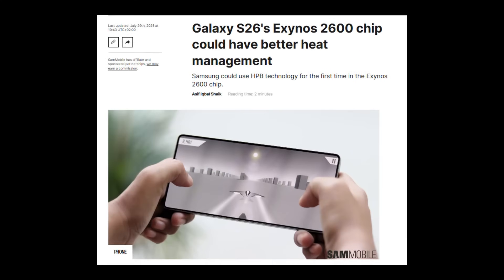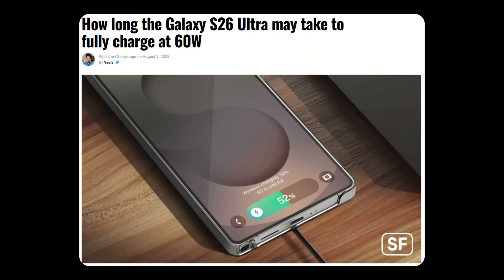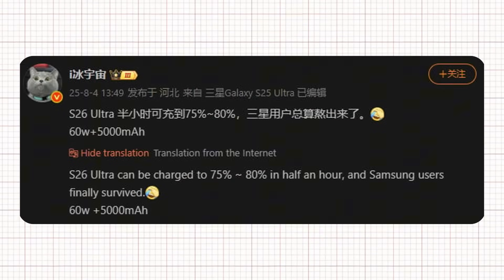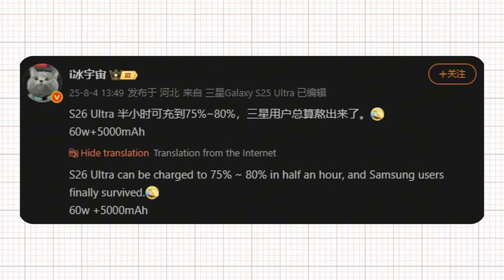A separate report also notes that Samsung has developed a new cooling method to keep the Exynos 2600 running at lower temperatures. A recent leak highlights the device's upgraded 60-watt fast charging capability, revealing impressive charge times for topping up its large battery. According to Insider Ice Universe on Weibo, the Galaxy S26 Ultra could reach around 75–80% in just 30 minutes. This marks a significant jump from the 45-watt charging offered by the Galaxy S25 Ultra, and hitting 80% within half an hour could easily provide a full day's worth of battery life for most users.